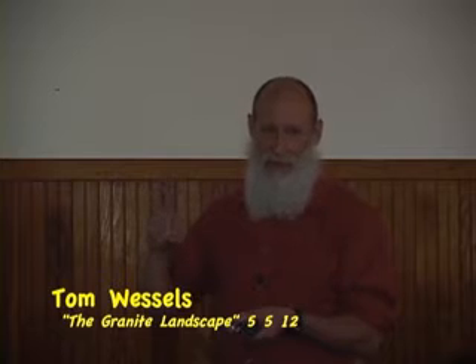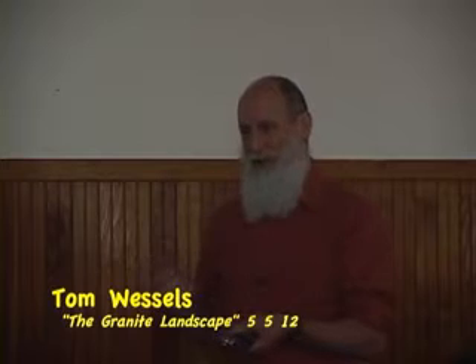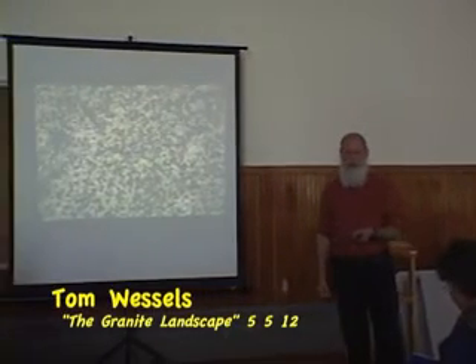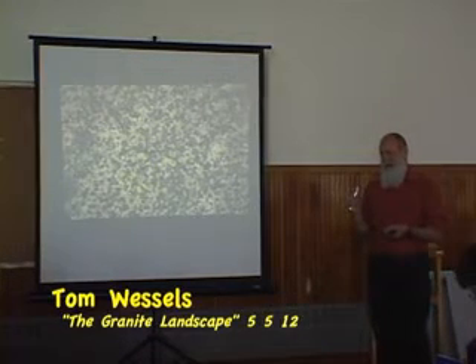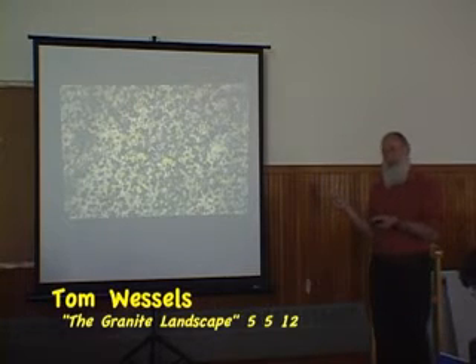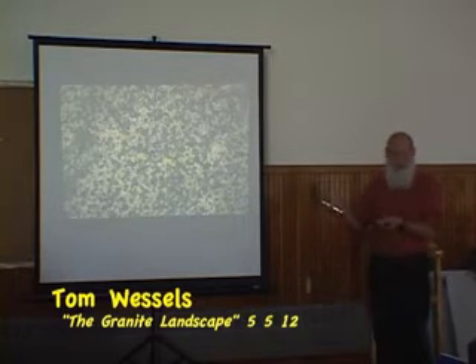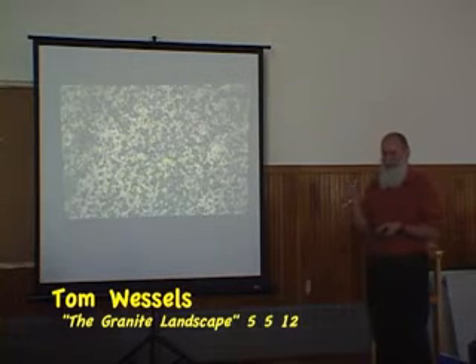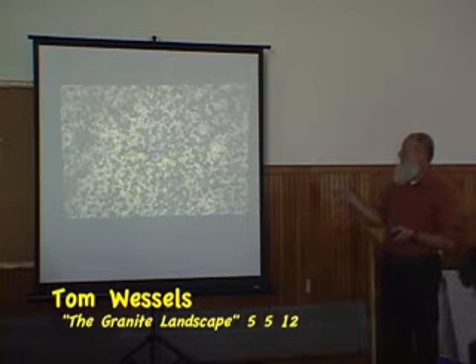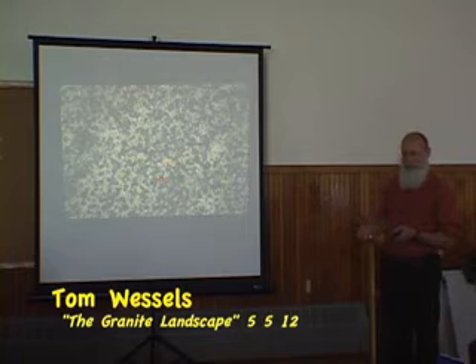Lichens can be very slow growing if they're in areas where water is limited. In Yosemite, to get a green map lichen — a crustose lichen — the size of a dime takes a hundred years, because they only have moisture about five percent of the time during the growing season, so they're in the cryptobiotic state 95 percent of the time. To give you an idea how slow that rate is: in that century, Yosemite and all of North America due to continental drift will have moved almost eight feet, while the lichen has only gone less than an inch. Incredibly slow growth rates. Around here, it's going to take probably about 50 to 75 years to get this sort of lichen growth on exposed granite. In Yosemite, it would take hundreds and hundreds of years.